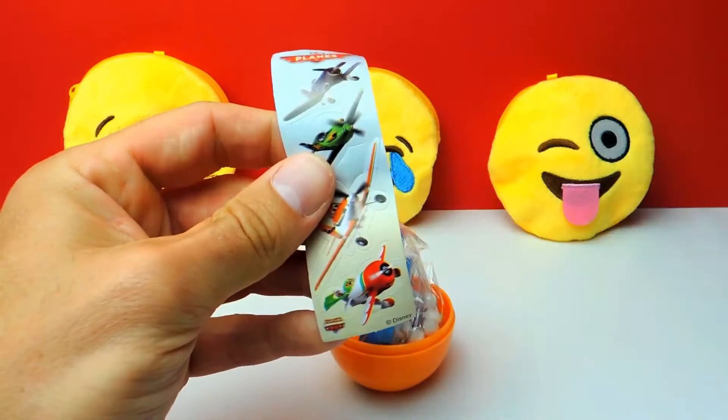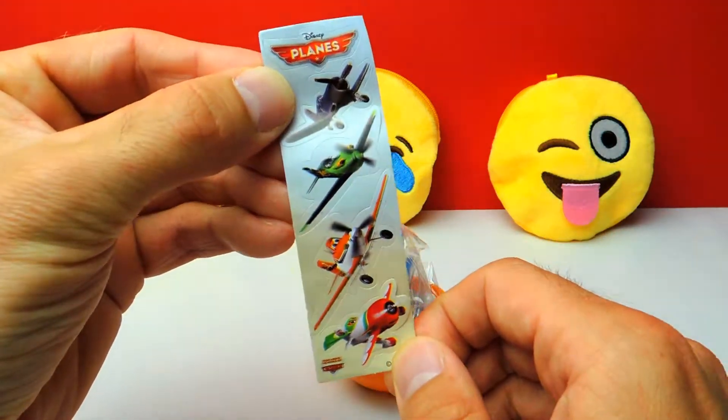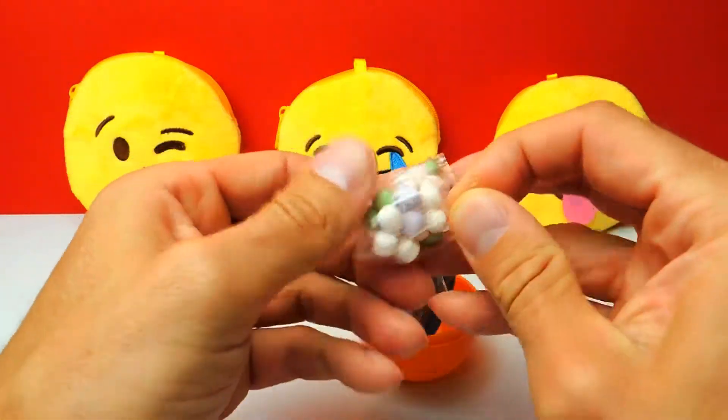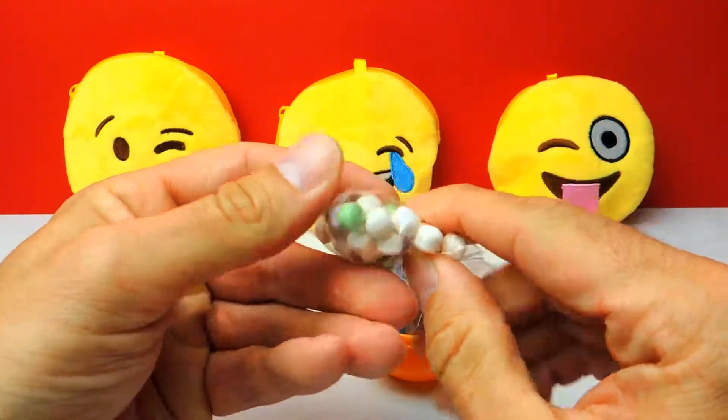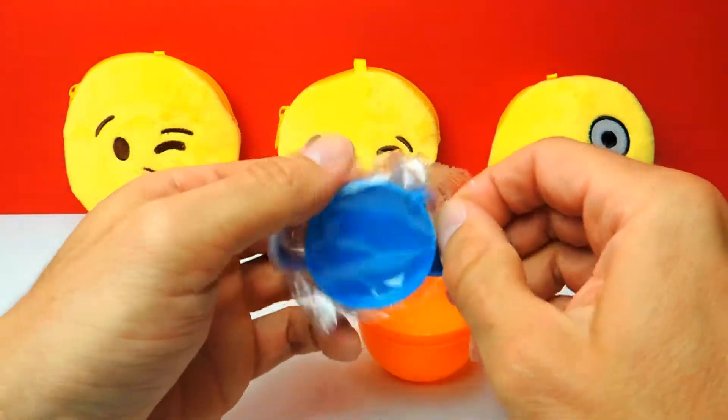Okay, we have some stickers — I really love these Disney Planes stickers. There's Dusty, Skipper, and some other planes of course. And candy! Yummy sugar candy, I really love it, but it's so sweet — sometimes it's too sweet.